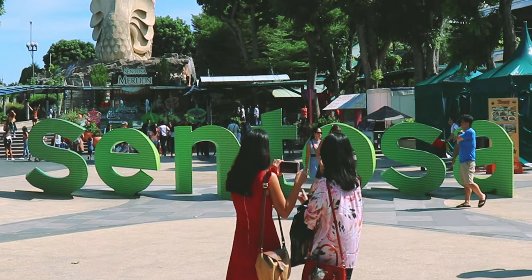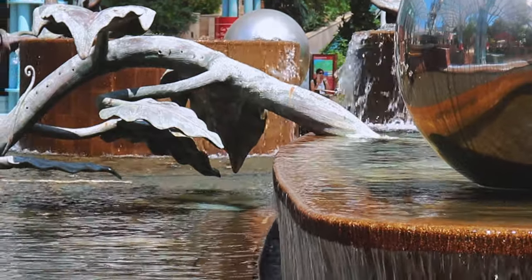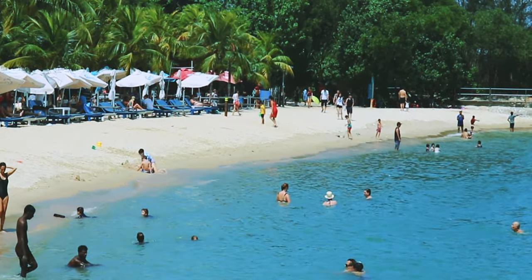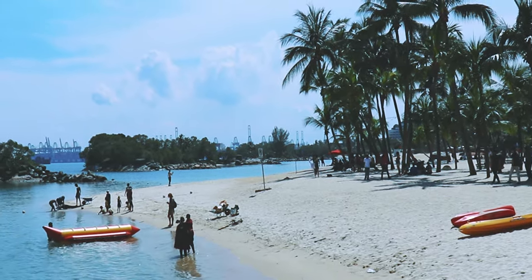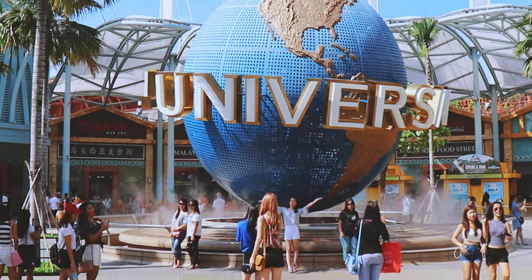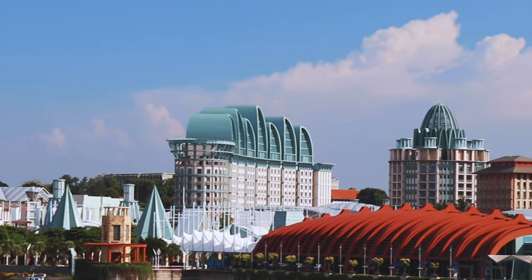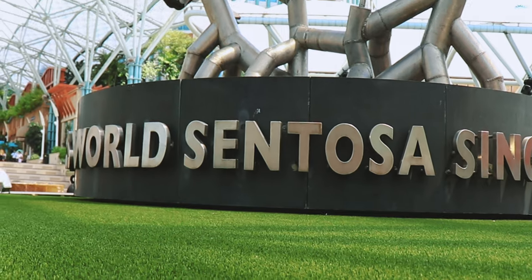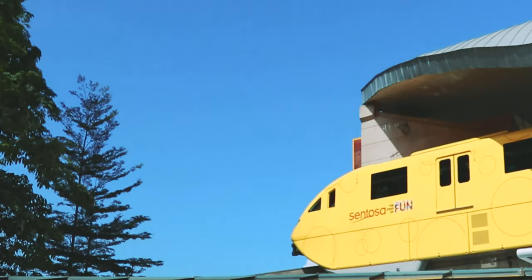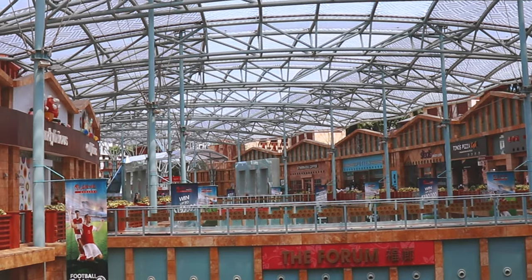Next up, Sentosa Island. This is where the locals vacation, and I would definitely consider staying here on my next extended visit. If this is your first trip to Southeast Asia, this is likely a good starter location. Major all-inclusive resorts, beach clubs, and home to Singapore's Universal Studios, Sentosa Island feels like an entirely different place — and just 20 minutes from downtown. Most resorts here will run you around $250 to $300 a night and are centered around Resort World Sentosa, where there is free transportation via the island monorail system.